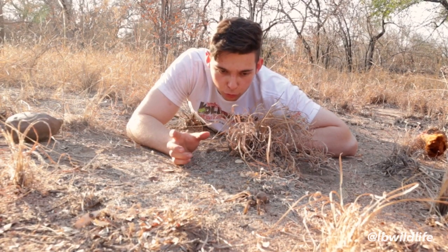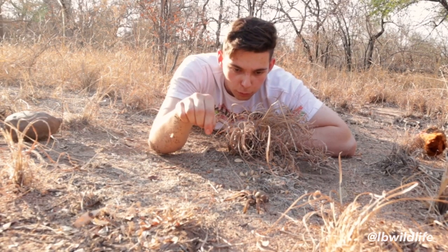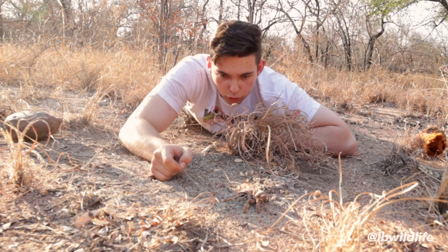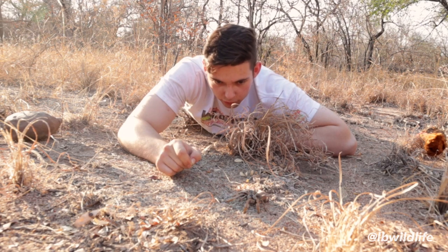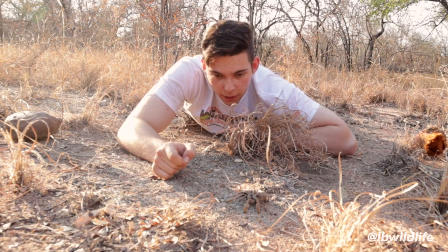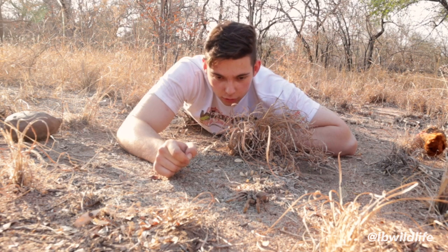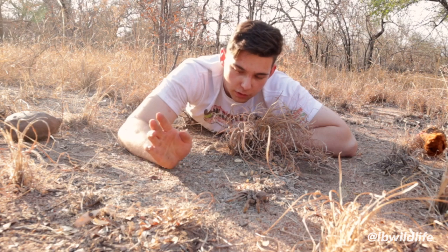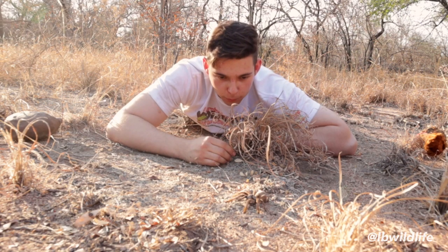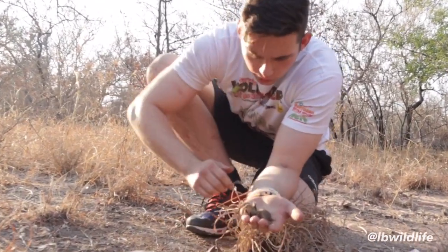Prey they would usually eat is crickets and grasshoppers, and really big tarantulas in other areas would also overpower mice. These guys grow to about six centimeters of body length — this specimen here is about five centimeters, so it's almost fully grown. An interesting fact is that males reach sexual maturity at 15 years and females at about five years, with a lifespan of about 25 years. That's another big factor in why this species is endangered — you need at least a 15-year-old male to reproduce.